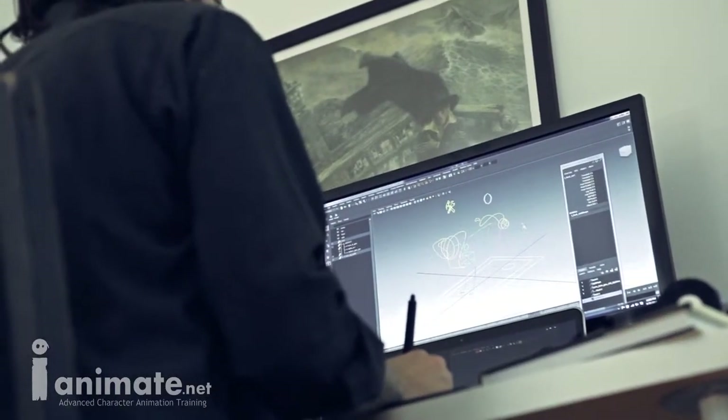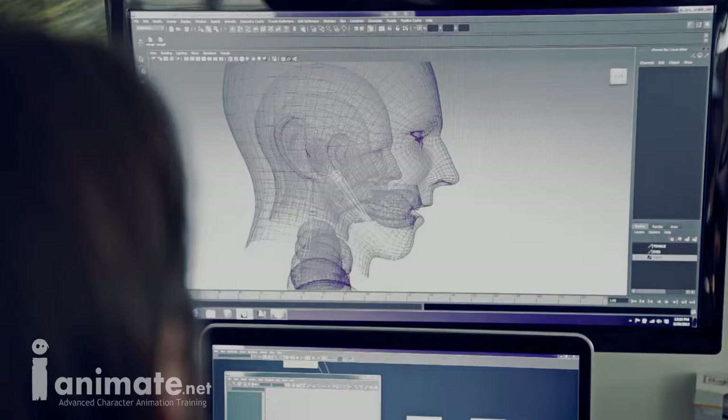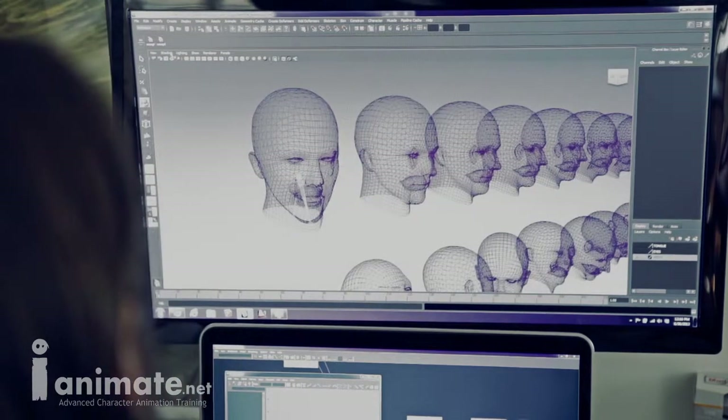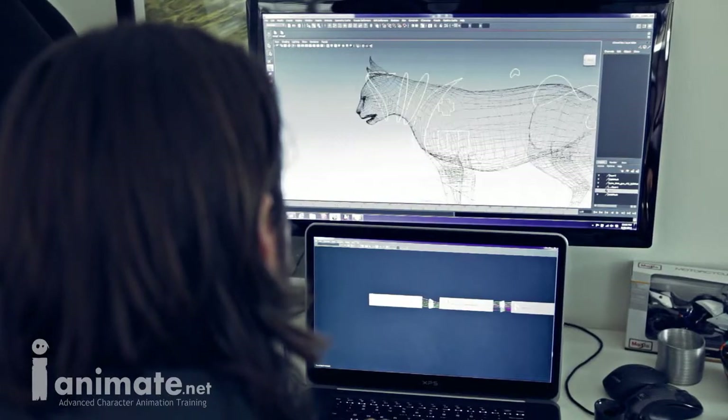When I was first at the School of the Art Institute of Chicago, nobody there knew anything about rigging or creating CG rigs. At that time there weren't any books or DVDs or online videos or anything like that. So I came to Gnomon in Los Angeles, found some quality rigging instructors, and now I would like to give back and try to share my information with students.